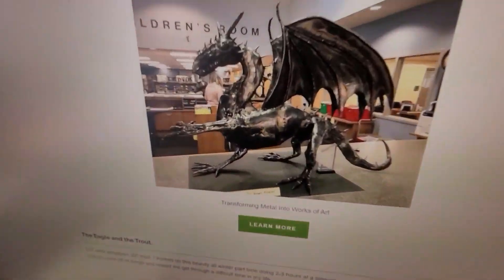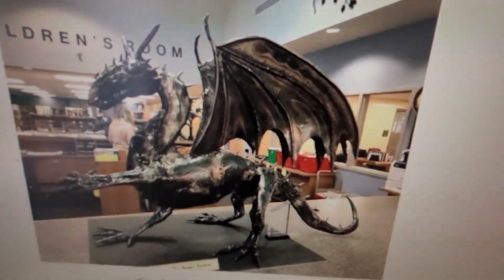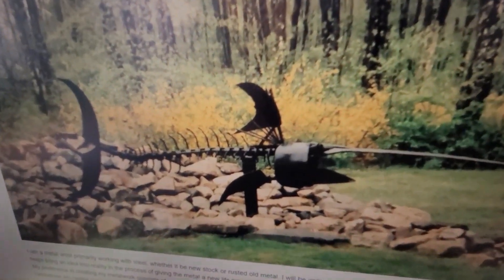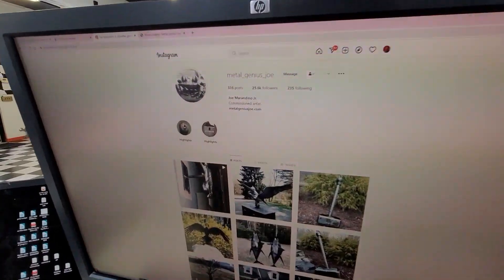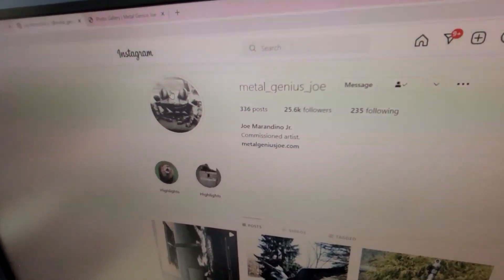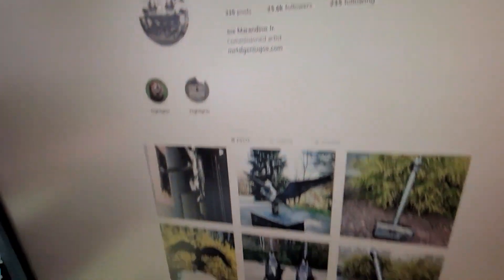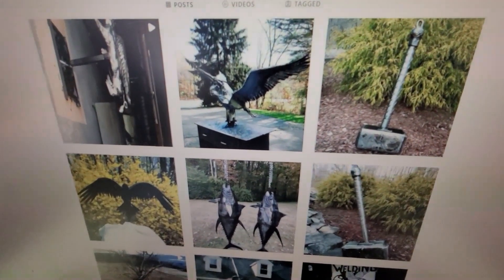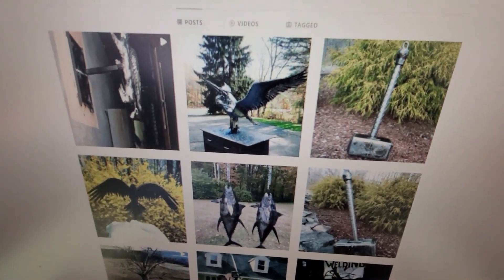Don't die anytime soon. But this was on display in the library. He's done a lot of work that's been on display in libraries, town squares, and here at the New England Motorcycle Museum. Follow Metal Genius Joe at Instagram — he's got 25,600 followers. I'm sure when he gets to 50,000 it's going to blow up. And if you want something done, you want to get on his to-do list.